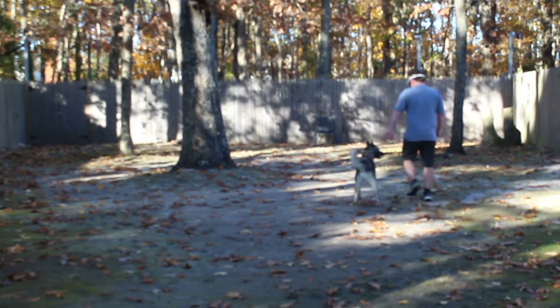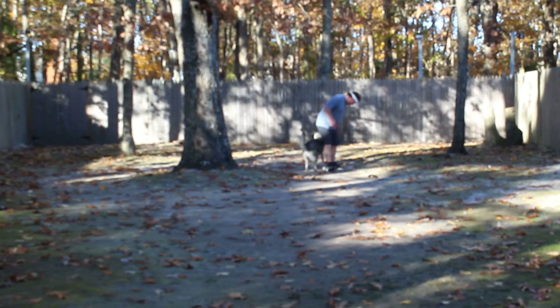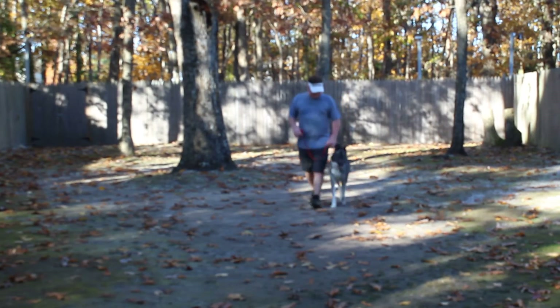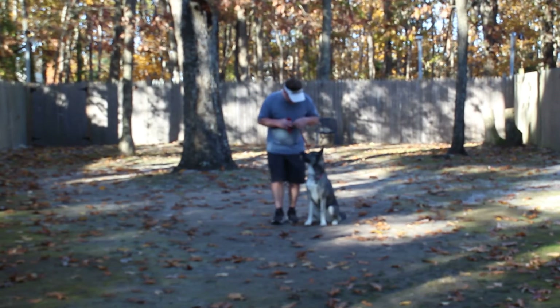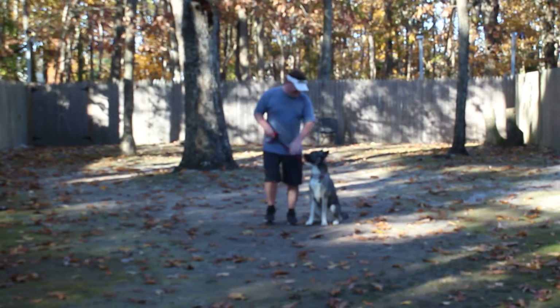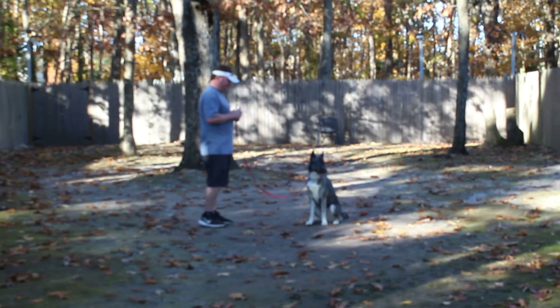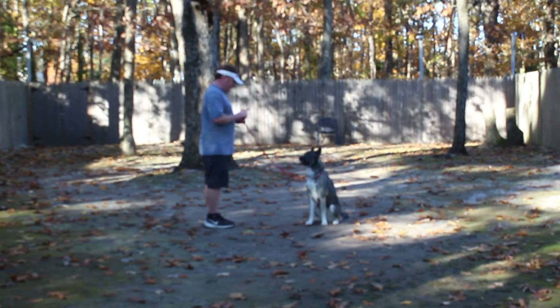And he's doing a great job of demonstrating this. He's focused on Rich, he's looking up at him, he's paying attention. And even with me out here with the camera, he's doing great. The next command that Rich is going to demonstrate is the sit-stay. Stay is a hand and a voice command, and because it is a stationary exercise, you do not use his name.